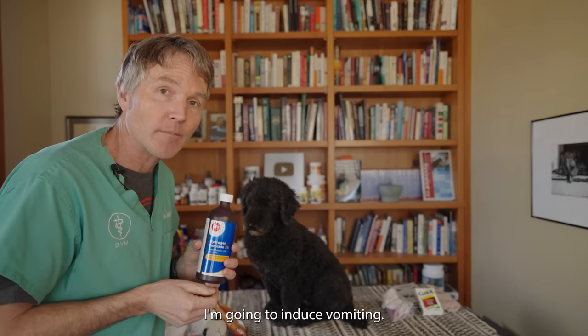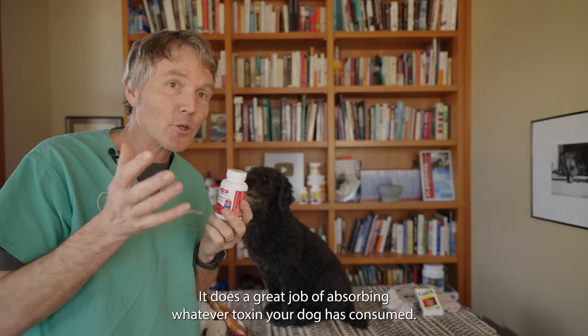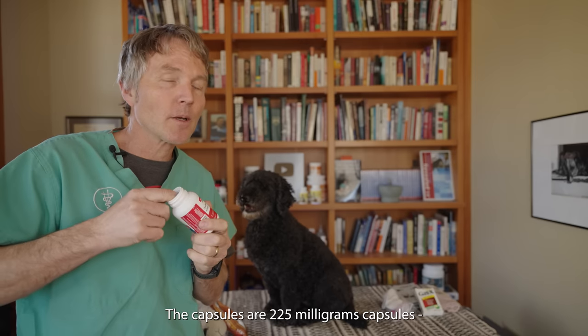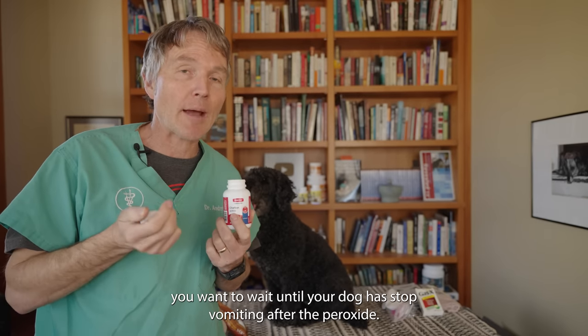The other thing I suggest every dog parent have on hand is activated charcoal. It does a great job of absorbing whatever toxin your dog has consumed. The capsules are 225 milligram capsules, and the dose is a minimum of one capsule per 10 pounds of body weight. If you're going to use the activated charcoal, wait until your dog has stopped vomiting after the peroxide.